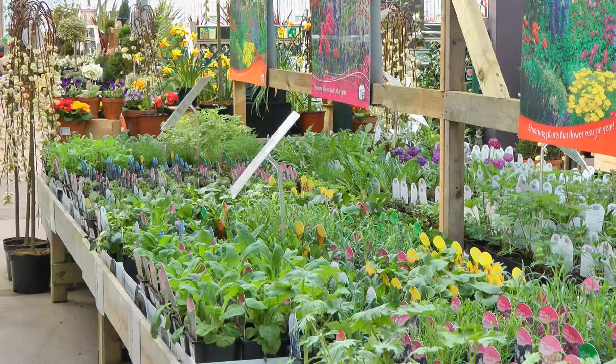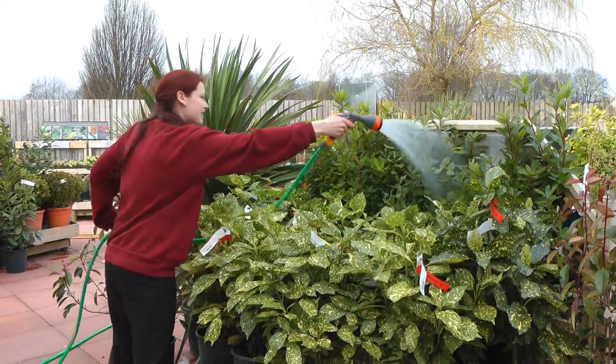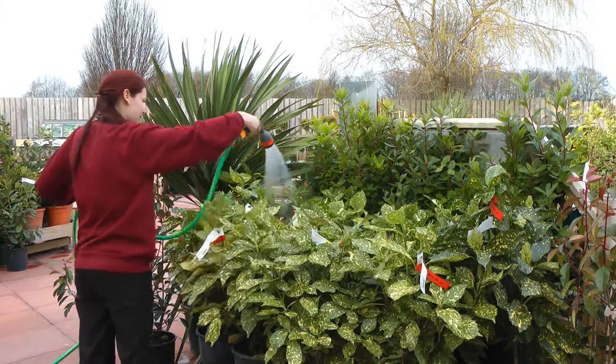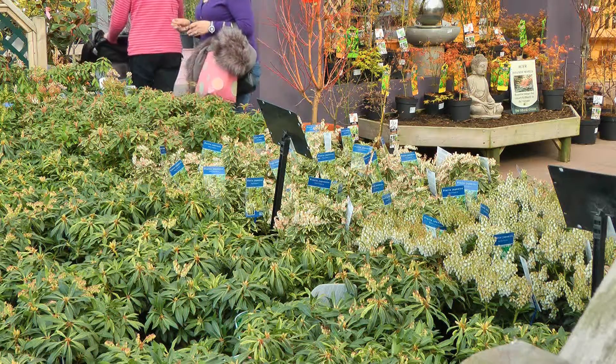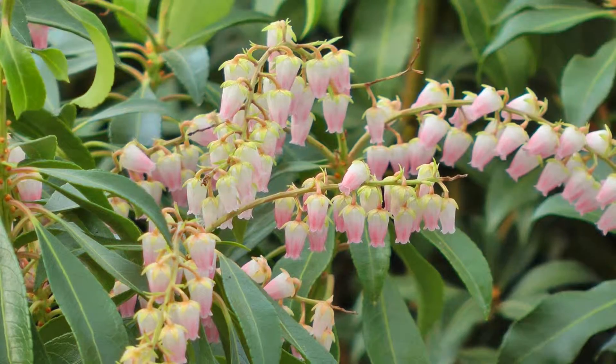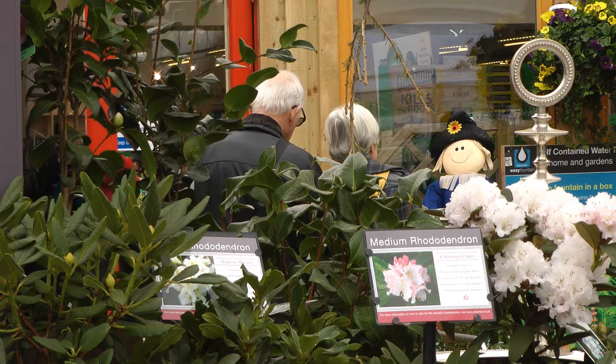We choose our quality plants carefully to ensure they're suited to the local climate, and then take good care of them to ensure they're perfect for you to take home. If you're looking for shrubs, we offer plenty of choices.